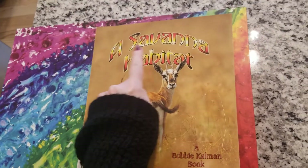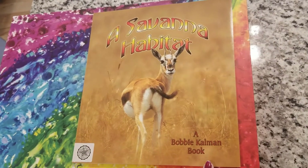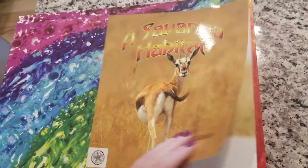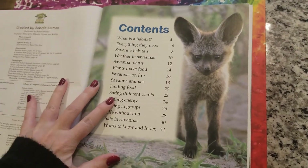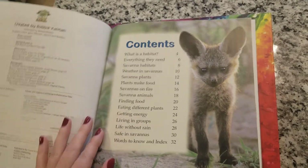This book is called 'A Savannah Habitat' and it's a Bobbie Kalman book. There's a lot of information in this book, and what's neat is it has a table of contents. These are the books that Mrs. Garapy usually picks and chooses which pages to read to you, because there's just so much information.